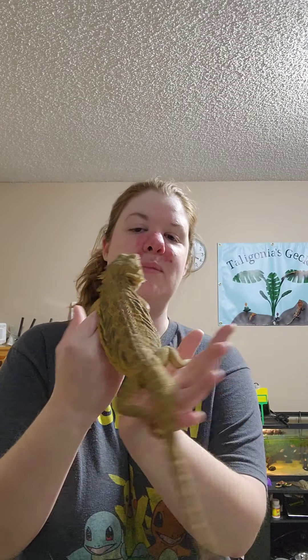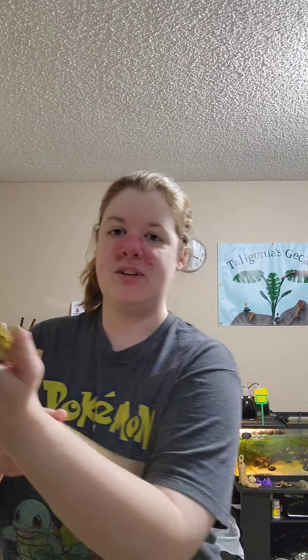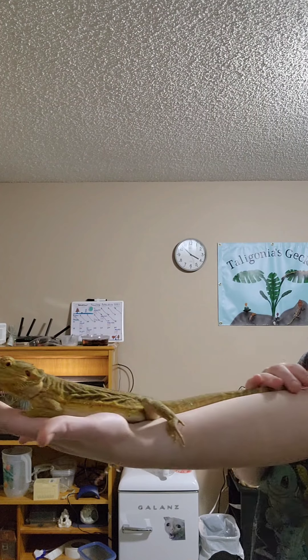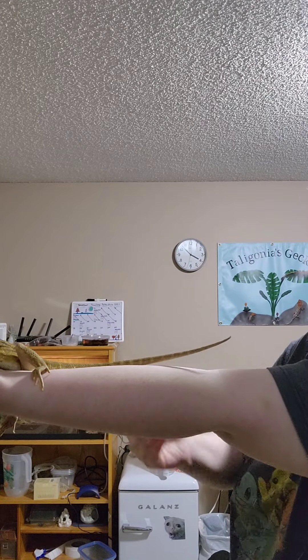This here is my bearded dragon, this is Lily. As you can see, she's huge — she's about the same length as my arm. She's at the very tip of my finger, and her tail goes all the way to my elbow area.